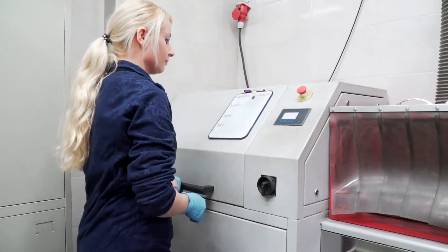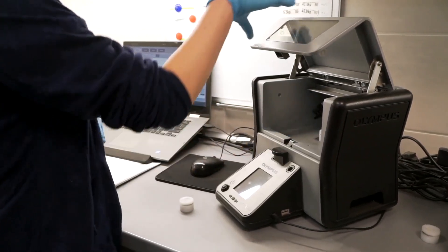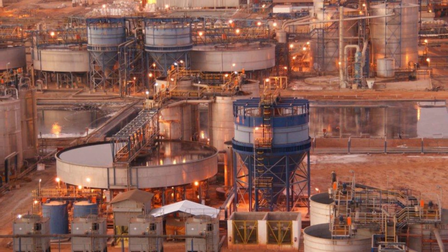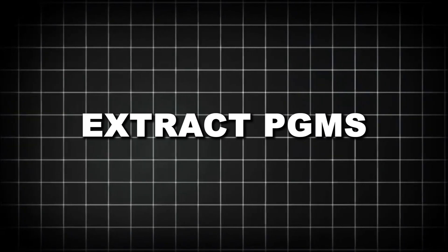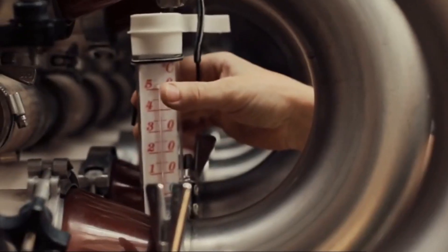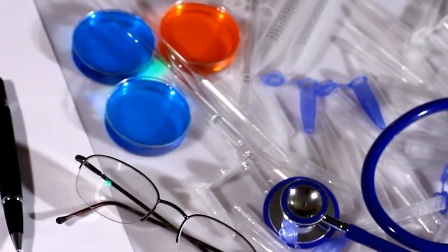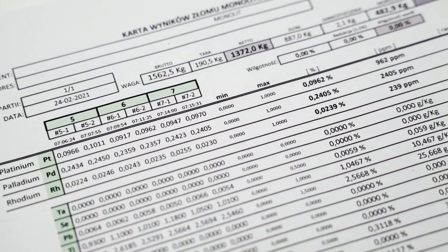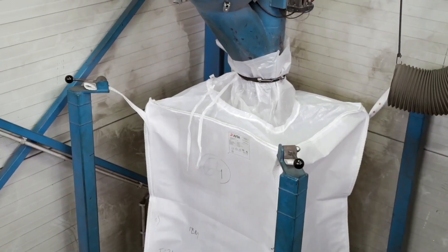The rhodium recovery industry is also evolving. With growing concerns about emissions, cost, and environmental damage, some companies are turning to greener alternatives. New hydrometallurgical systems are being developed that use organic solvents, bio-leaching bacteria, or electrochemical cells to extract PGMs without high heat or harsh chemicals. These methods are still being refined but offer hope for safer, more sustainable recovery. Advanced sensors and XRF analyzers now let processors scan whole batches of converters before even cutting them open, streamlining the valuation process and reducing waste. Even AI and machine learning are entering the mix — some facilities use software to predict recovery yields based on real-time chemical data and historical converter models.